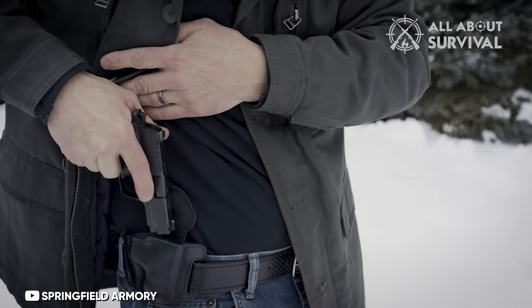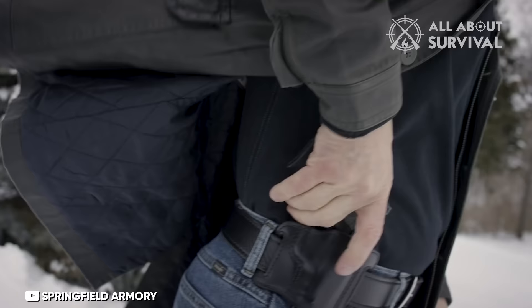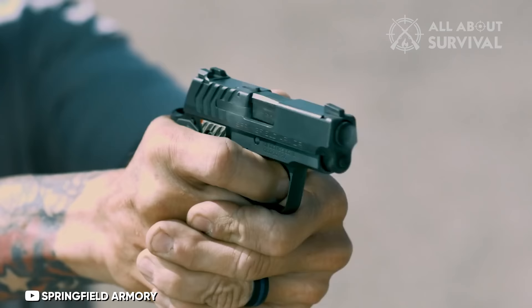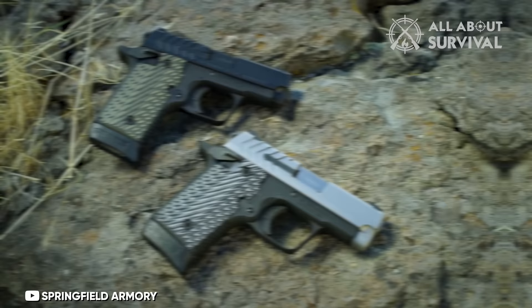The 9mm version is slightly larger and closely resembles Sig's P938 in terms of dimensions. Moreover, there's a more budget-friendly variant known as the 911 Alpha, which ditches the G10 components while still delivering a sweet shooting experience at a more affordable price point.